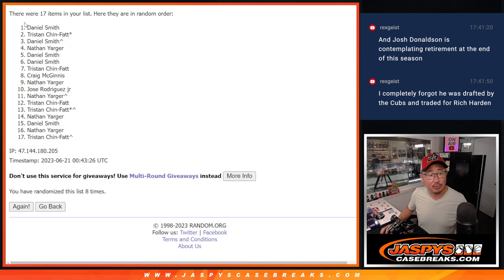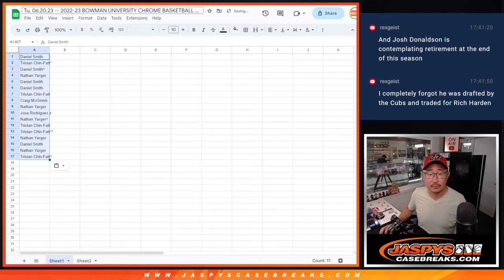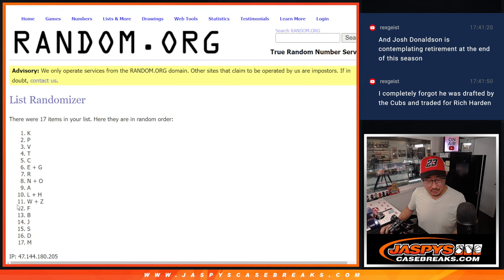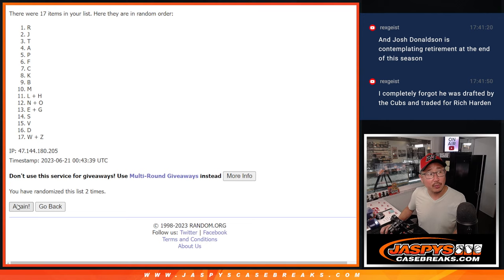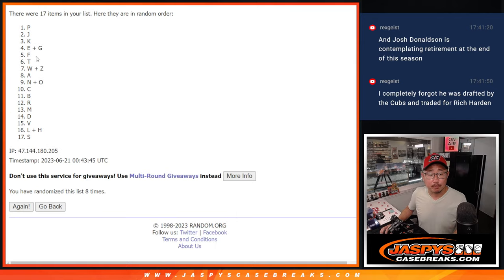Daniel down to Tristan after eight. Eight times for the letters. We've got P down to S.